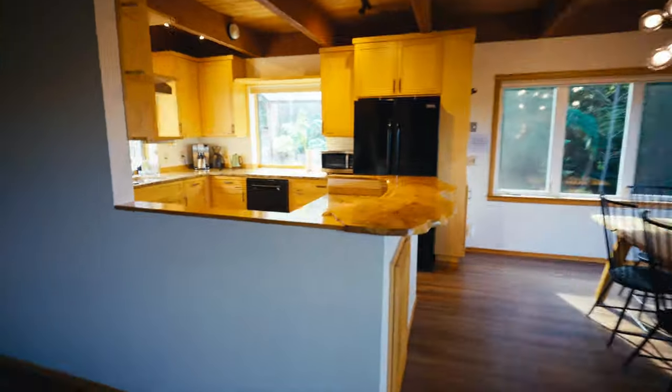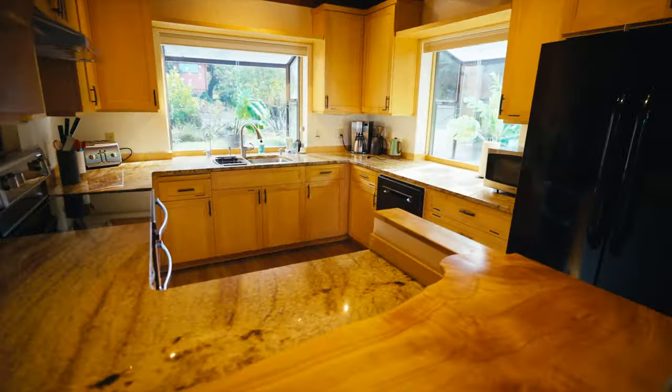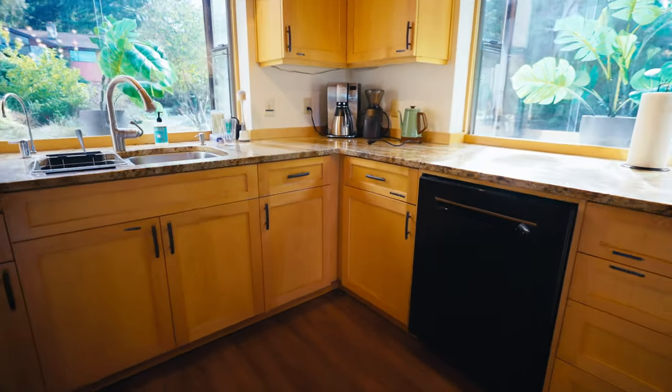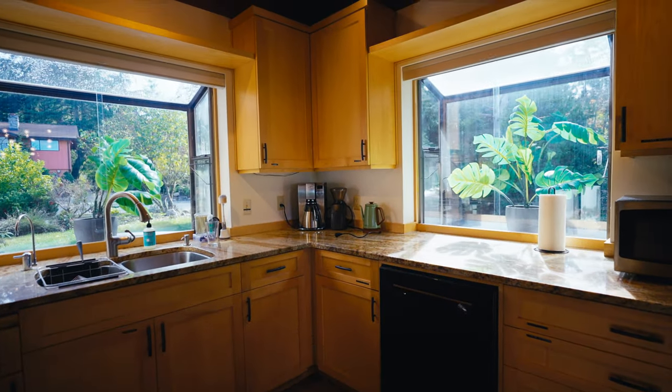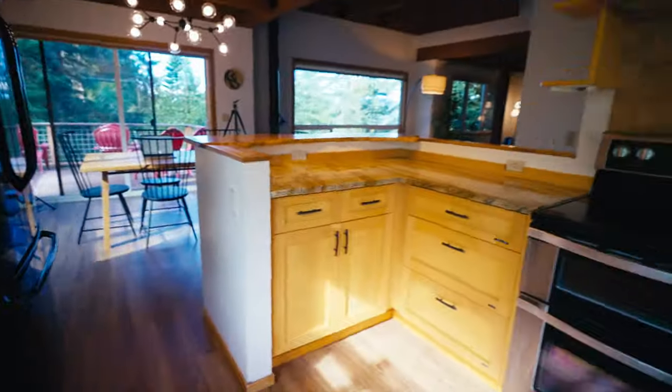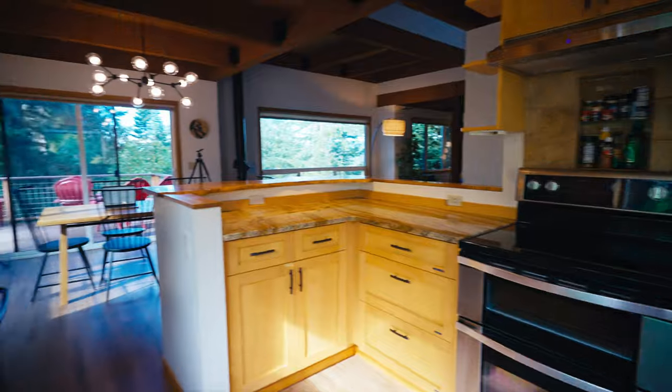Here's the kitchen — it's all very nice. We've got granite countertops and maple cabinets. It's a little bit, like, 1999-styled — you know, when granite was really a hit — but it's all high quality, so I really like it.